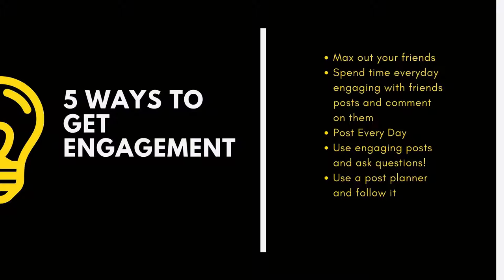So here's a recap of what I was talking about — the five ways to get better engagement: max out your friends, spend time every day engaging with your friends, post every day, use engaging posts, and use a post planner. Those are the things that will help you get your stuff in front of more people.